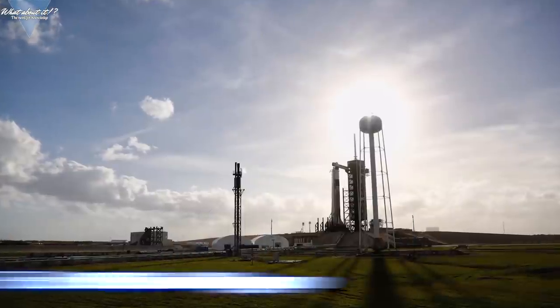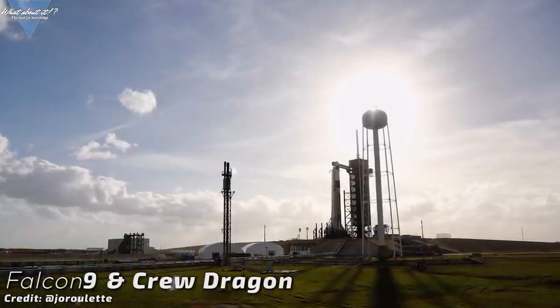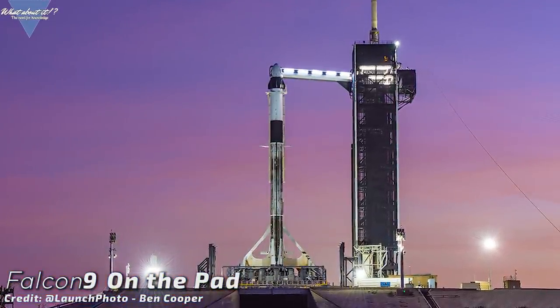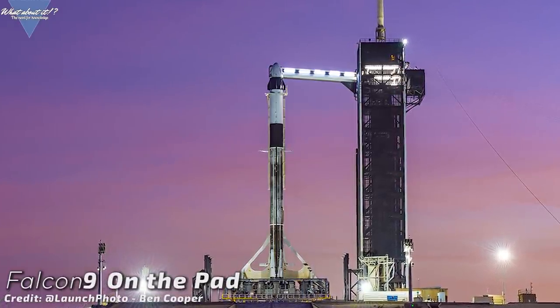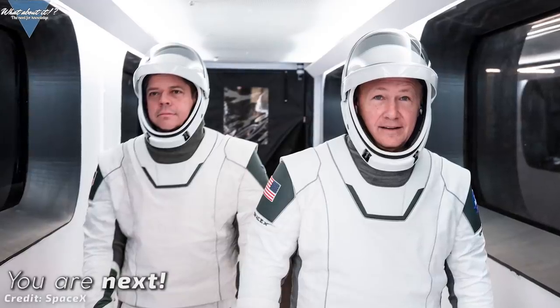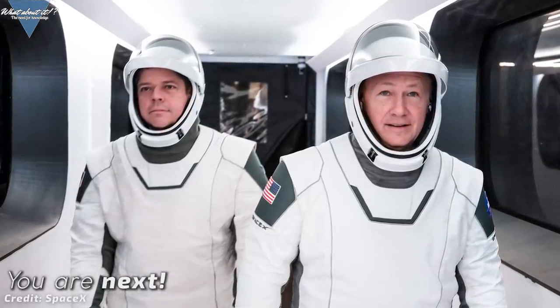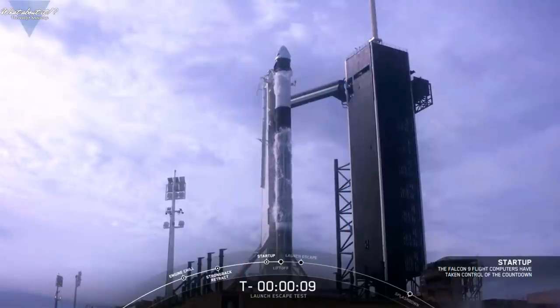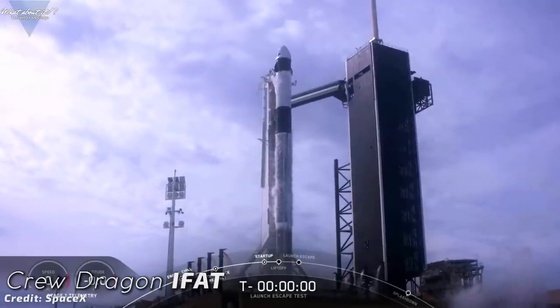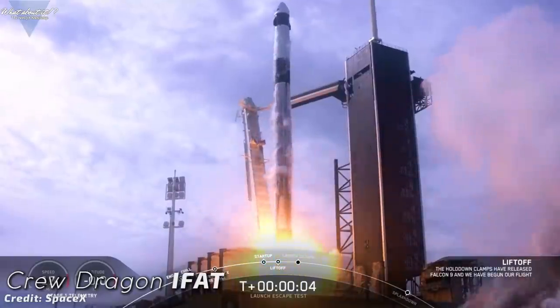The Crew Dragon has attempted its final test before the program can move forward to send Bob Behnken and Doug Hurley towards the ISS. First set for January 18th, the test got delayed to January 19th after rough seas in the recovery area would have prevented SpaceX recovery crews from a clean opportunity to recover the capsule. Doug Hurley and Bob Behnken trained ingress and egress operations and got more familiar with the systems. Then on January 19th, at 10:30 am Eastern Standard Time, SpaceX lit the candle and Booster B1046 rose up to its final launch.